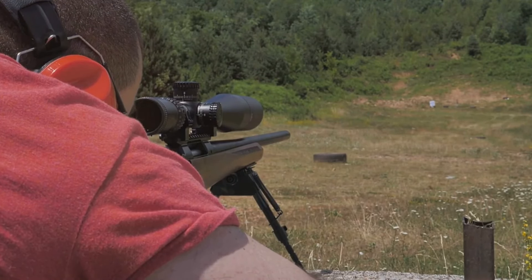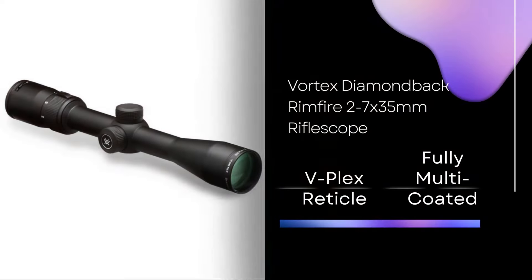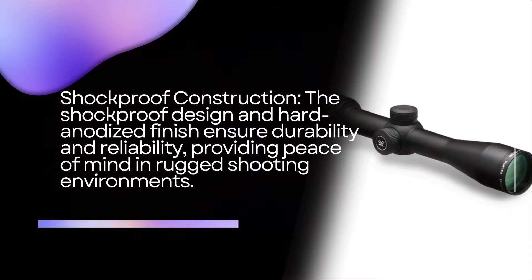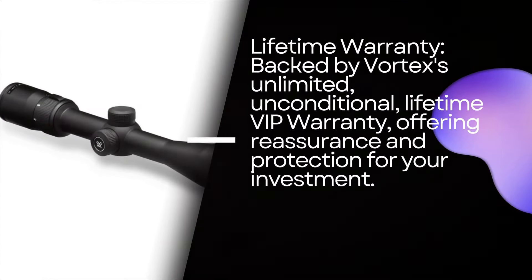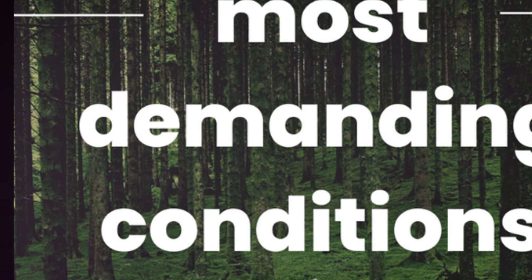Next on the list is the Vortex Diamondback Rimfire 2-7x35mm rifle scope. This is a sturdy and durable scope made of one-piece aircraft-grade aluminum alloy, designed to withstand magnum force recoil. With its shock-proof construction and hard anodized finish, this scope is built to last, providing reliable performance in even the most demanding conditions.